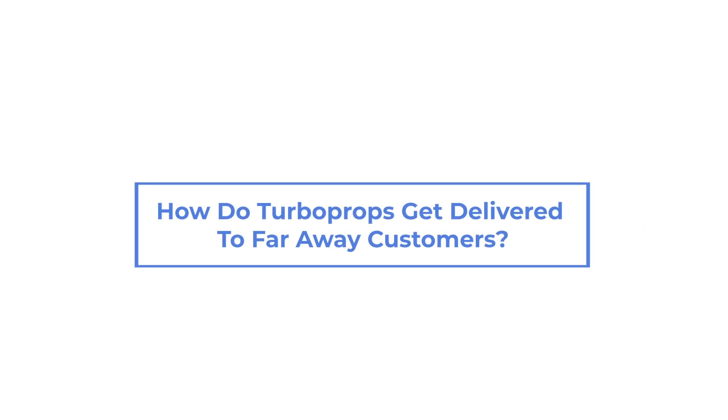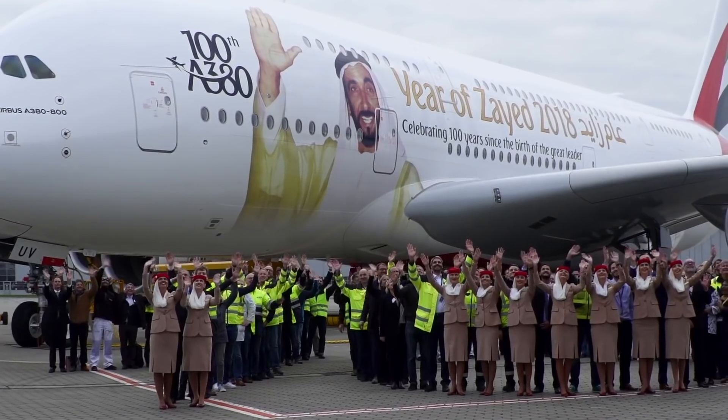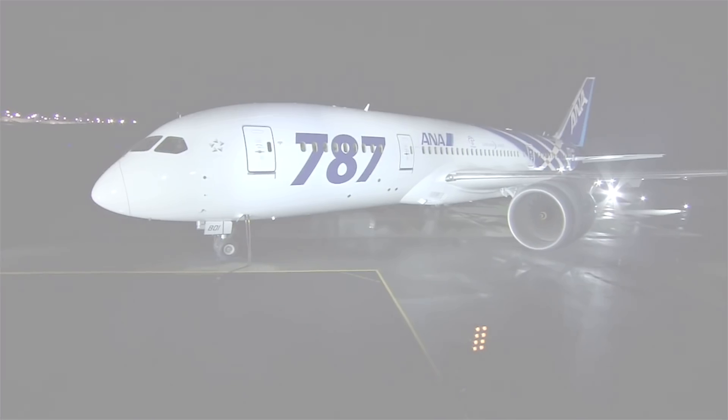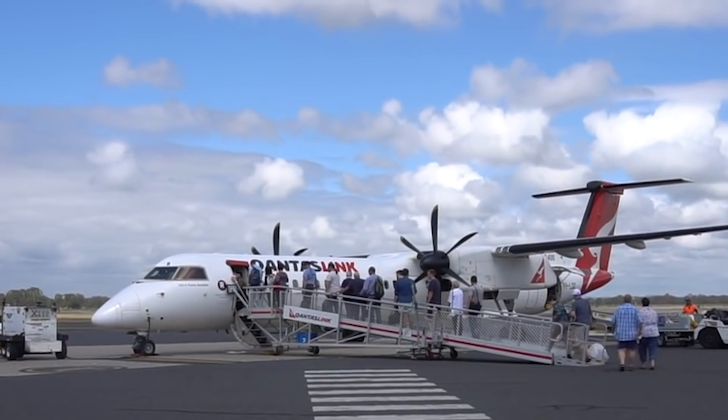How do turboprops get delivered to far-away customers? When it comes to the delivery of a new aircraft, large wide-body jets usually have no issue getting from the factory to the customer airline anywhere in the world. But what about delivering regional jets and turboprop aircraft to faraway customers? How does that work? Let's find out.